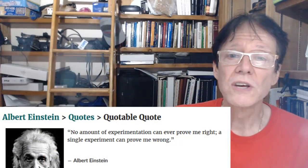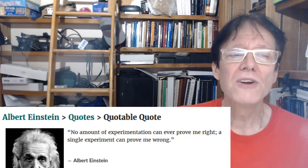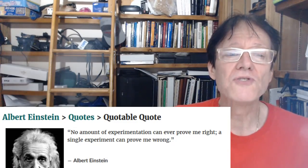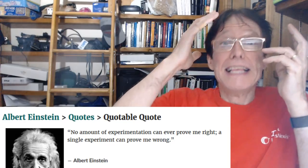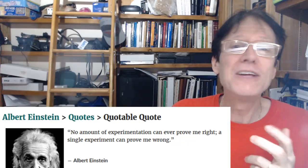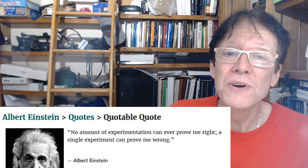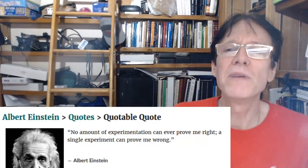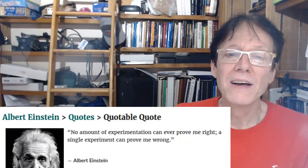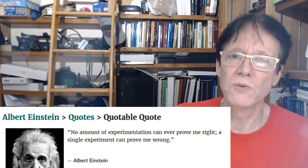Einstein supposedly explained the answer to this, and yes he did — I have him right down here looking like Kilroy. Here's an Einstein quote from one of those quotable-quotes websites: 'No amount of experimentation can ever prove me right.' Einstein himself knew that you could do thousands or millions of experiments where his theory agrees — that's good, I'm not arguing that. But a single experiment can prove me wrong.